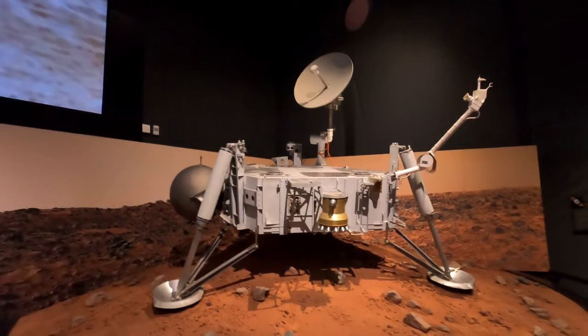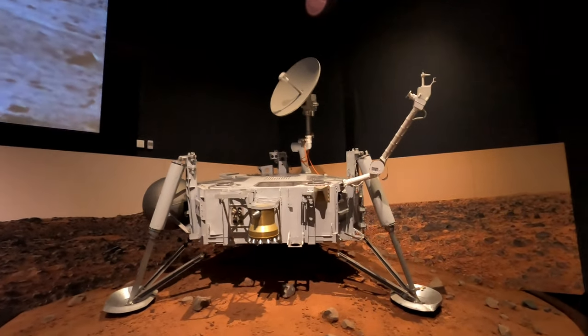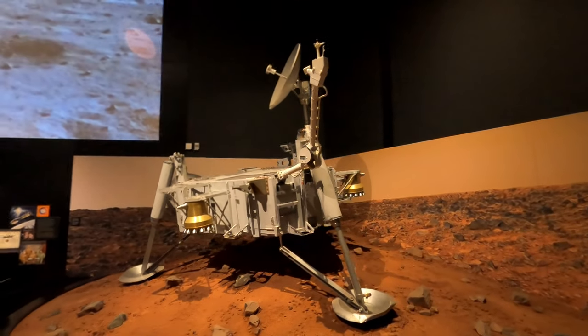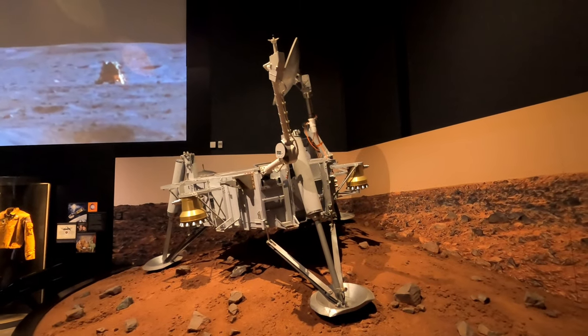This Viking Lander flight capsule number 3 was a backup for the first two Viking missions and is the only example of a flight-qualified Viking Lander on Earth. Of course, Viking 1 and Viking 2 became the first US spacecraft to land and send images back from Mars.